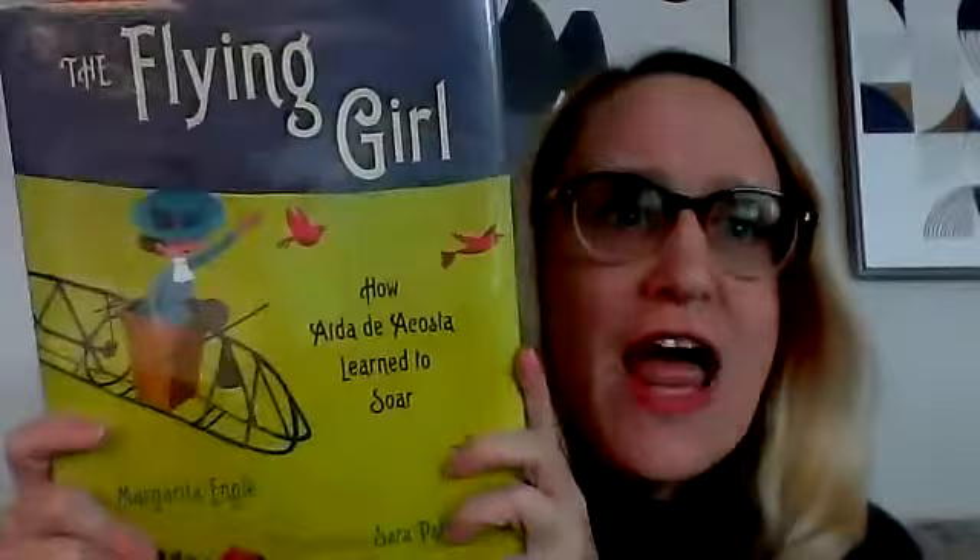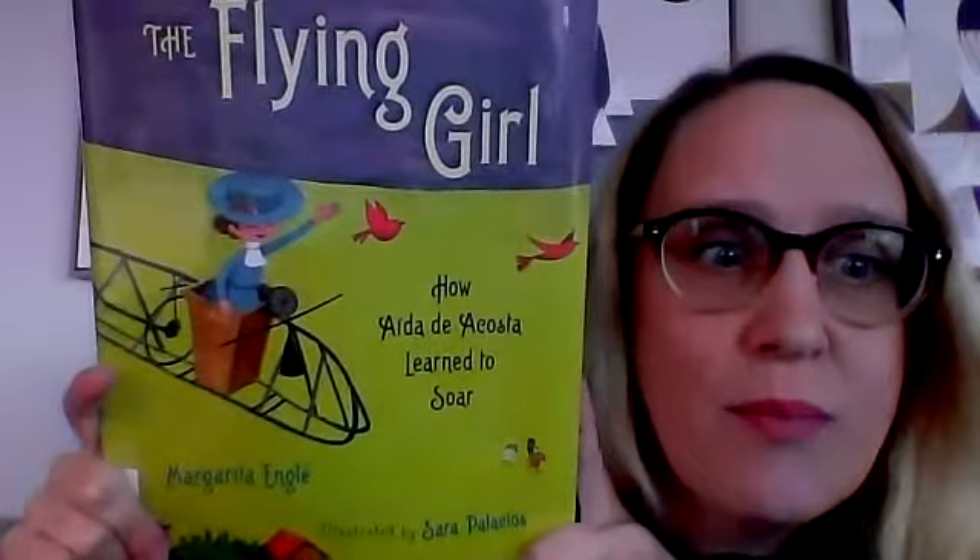Today we're gonna read a picture book, and it's a nonfiction picture book. Nonfiction means it's a true fact book — it's about something real and gives you true information. And this one's a biography, which means it's about a person's life. It's called 'The Flying Girl: How Aida de Acosta Learned to Soar' by Margarita Angle, illustrated by Sara Palacios.